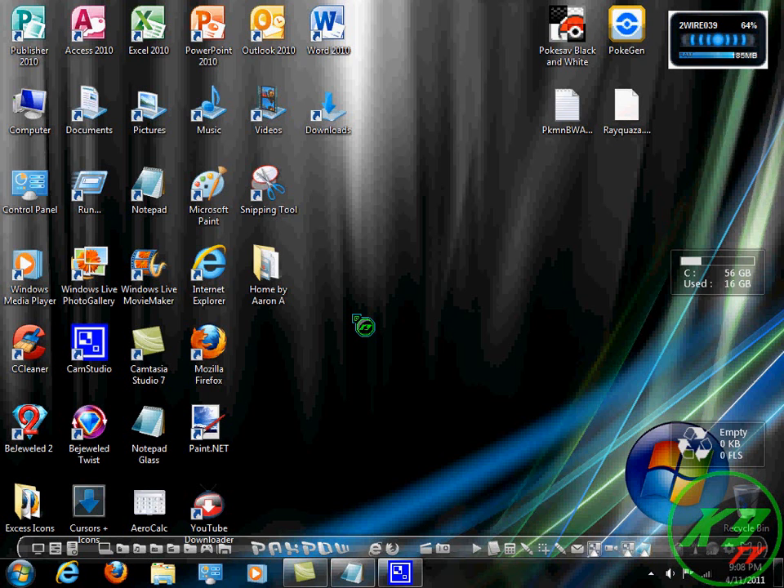Hey, what's going on YouTube? This is Kirby3065939 with another video, and today I will be showing you how to dramatically speed up your Mozilla Firefox browser.